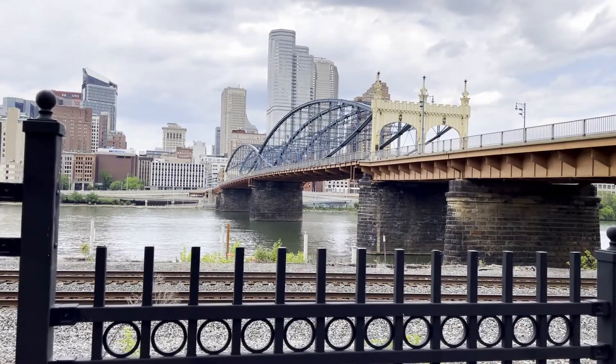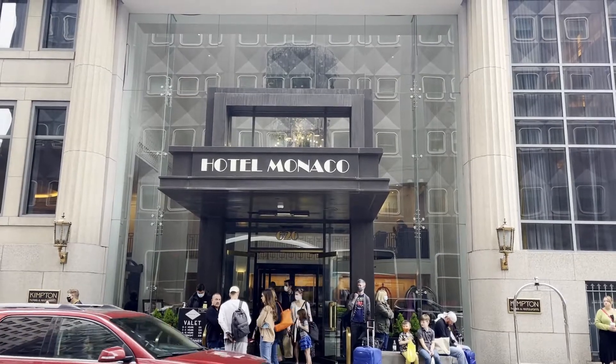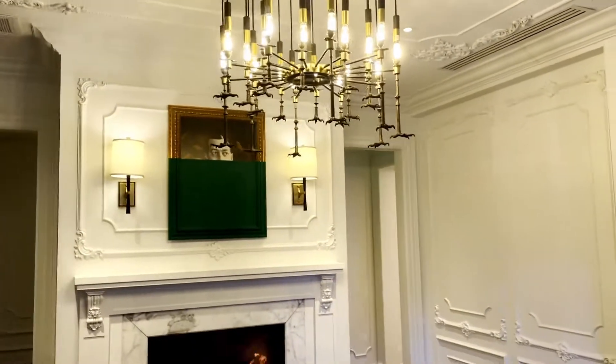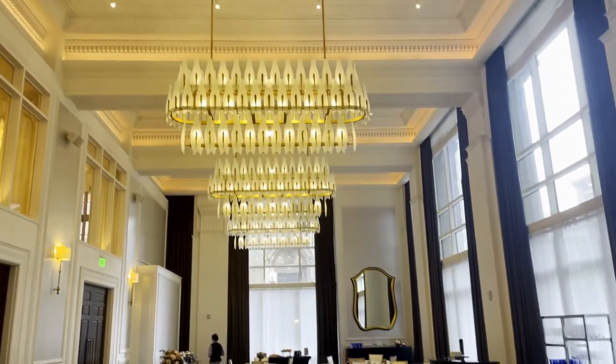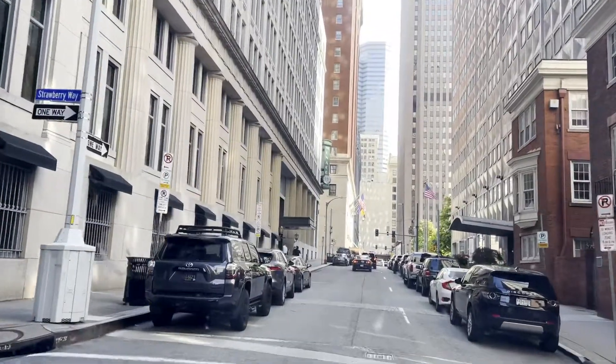Hey friends, today on Due to the Travel Bug we are doing an overnight in Pittsburgh, Pennsylvania, and we're looking for a unique boutique hotel stay with a playful design. That's why we're checking into the Hotel Monaco Pittsburgh. We're going to Pittsburgh for the fun of it — we're going to stay at the Hotel Monaco Pittsburgh. Those are nice, aren't they? It's our favorite luxury brand of hotel — Kimpton. All right, you guys ready? Let's go.